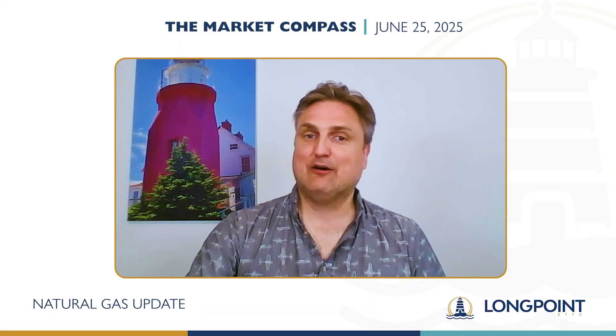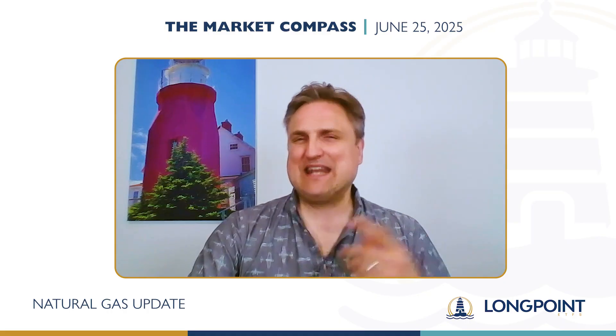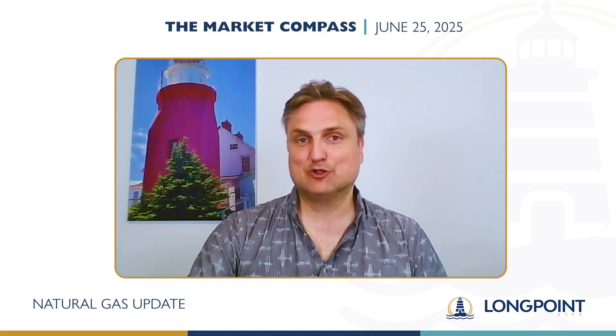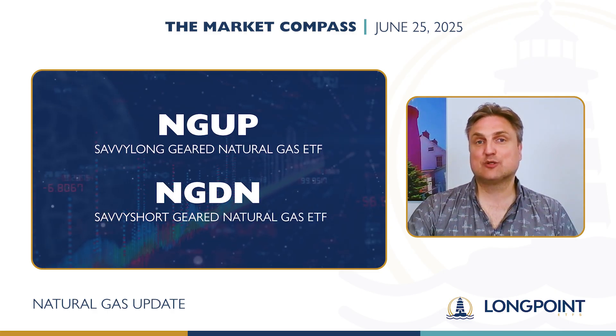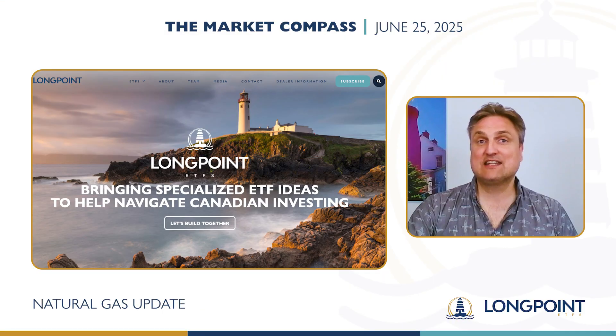I'll leave it there for now. Feel free to watch and rewatch this video as many times as you like, and I'll be back next week with our fourth and final installment on our contango trilogy. Remember, you can trade NGDN and NGUP to take short-term high conviction positions in the price of natural gas. Please like and subscribe and visit longpointetfs.com for more information and to register for updates.